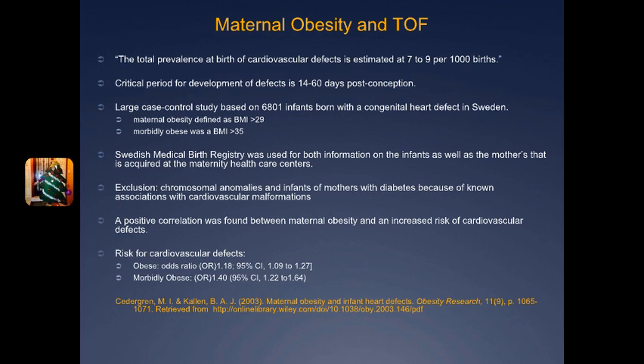They found a slightly increased risk for infants in the overweight group, which was a BMI of 26.1 to 29, but the maternal obesity group and the morbidly obese group showed a significant and increased risk for cardiovascular defects in offspring. Although the data showed this could be clinically significant, statistically only VSDs and ASDs reached statistical significance for increased risk due to obesity.